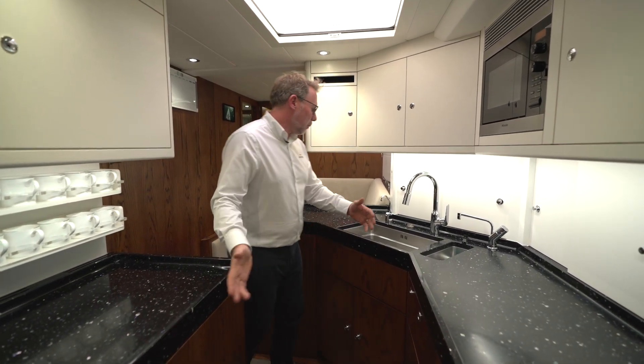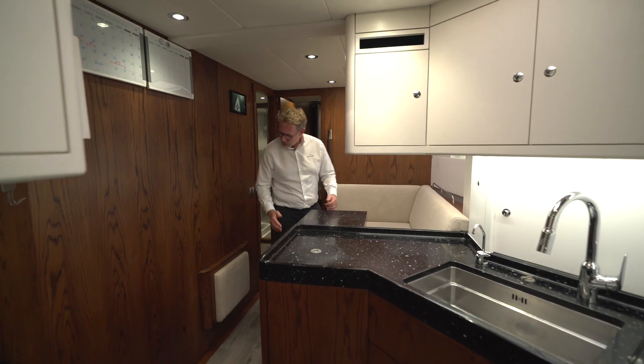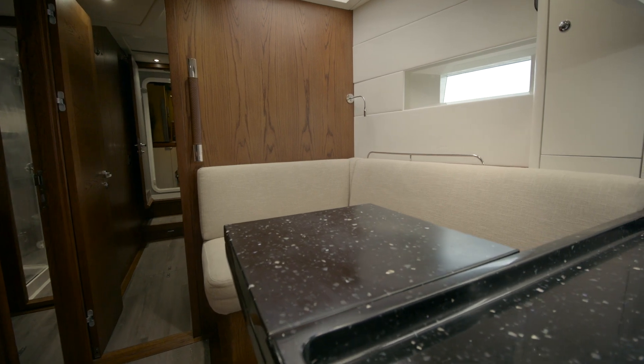So it's very practical. Moving through here, you'll see we have the crew mess. We have a fold-up airline-style seat here, and we also have a table here as well.